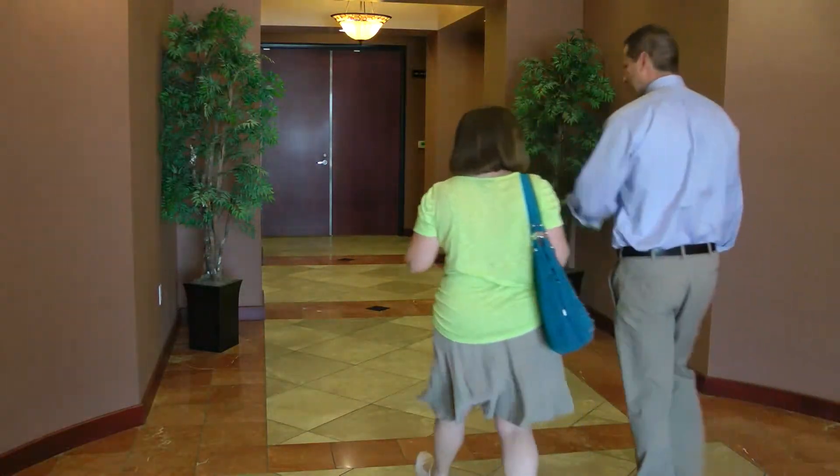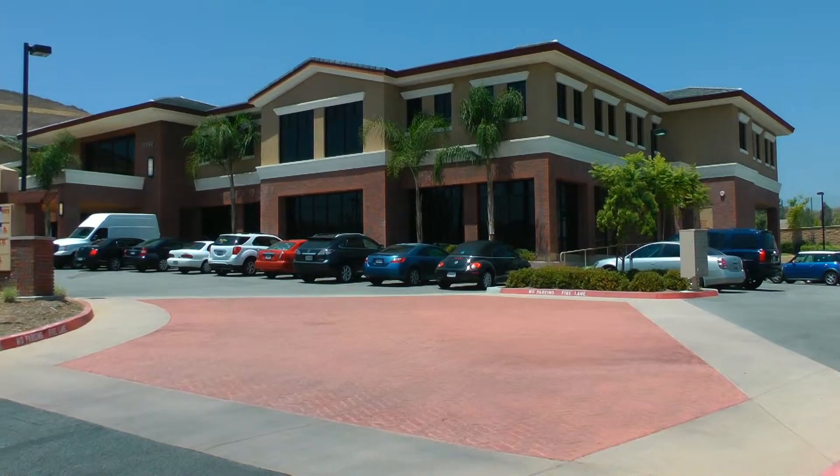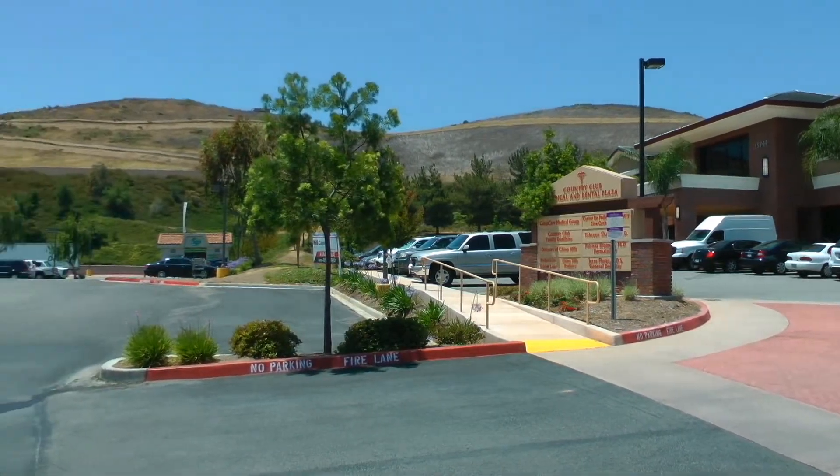Call us today to schedule your personal touring experience. Once you see the building for yourself and meet your prospective medical and dental professional neighbors, we're sure you will want to move in. STAT!